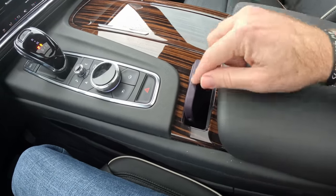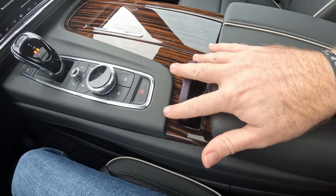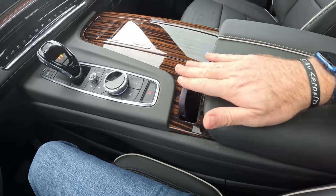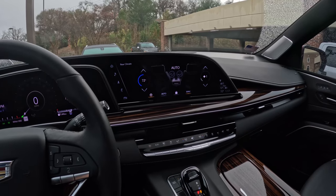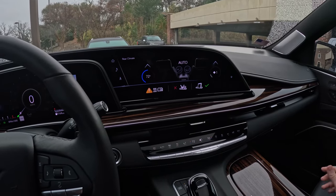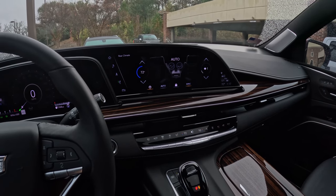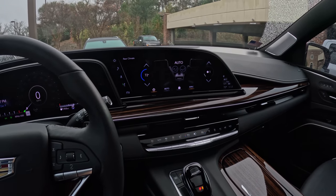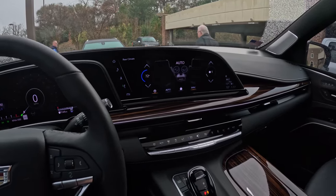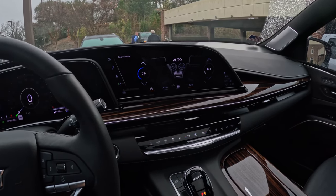Perhaps my favorite implementation of a Qi wireless charger in any vehicle — it's a nice snug vertical fit, doesn't take up much space, and fits my iPhone 14 Pro Max perfectly. Because it is such a snug fit it actually charges the phone rather than just maintaining a charge. When you slide your phone in it will display a message on the screen letting you know that slot is for charging, not for keys or other metallic items.